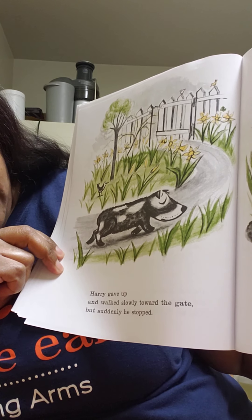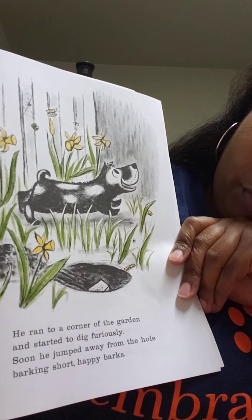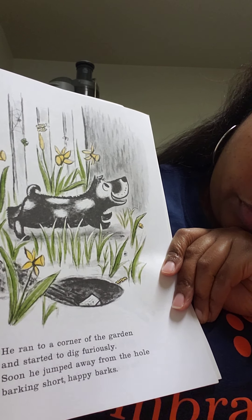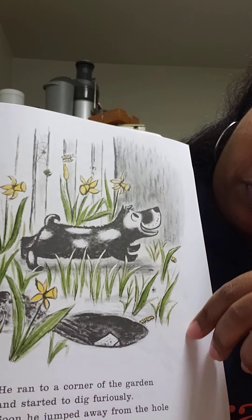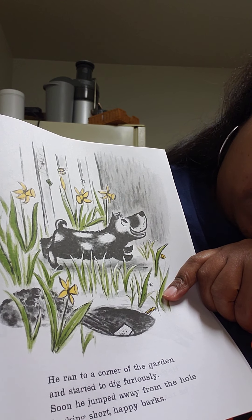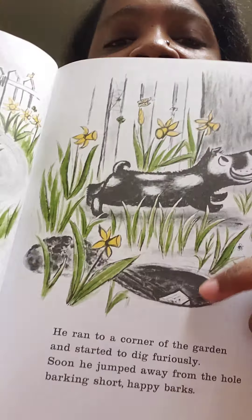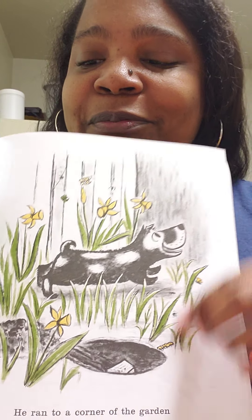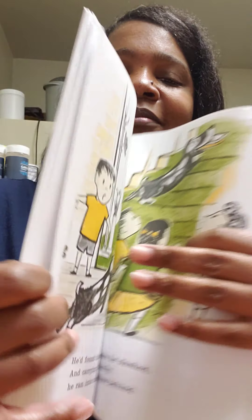Harry gave up and walked slowly toward the gate, but suddenly he stopped. He ran to a corner of the garden and started to dig furiously - super fast, with a lot of intent. Look at him! Soon he jumped away from the hole, barking short happy barks. He's like, come look! Look at the hole he dug - what did he dig up? Do you remember what he buried back there?